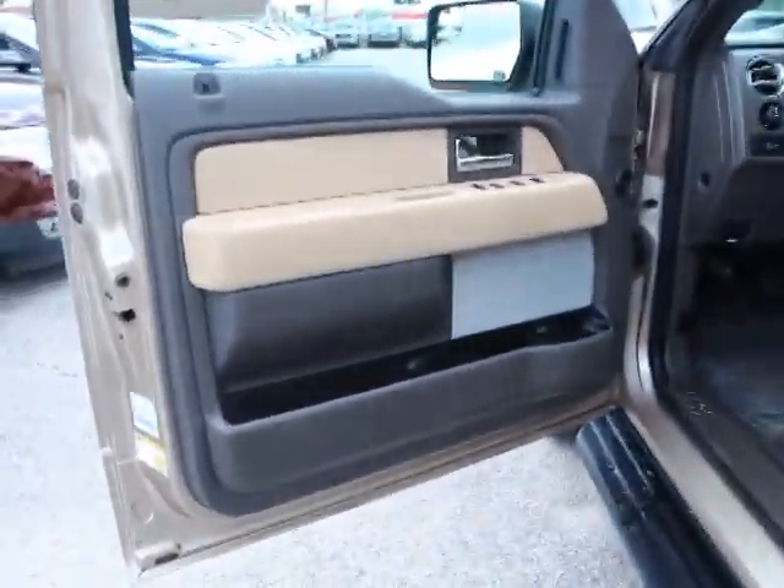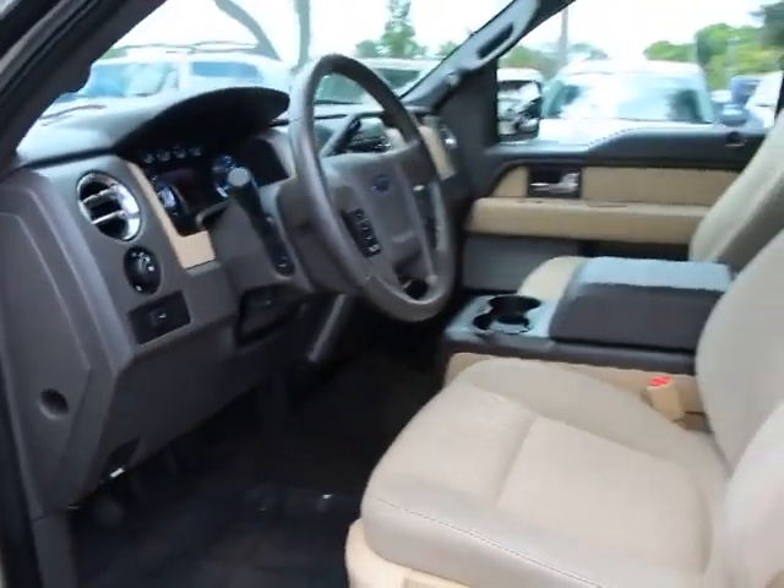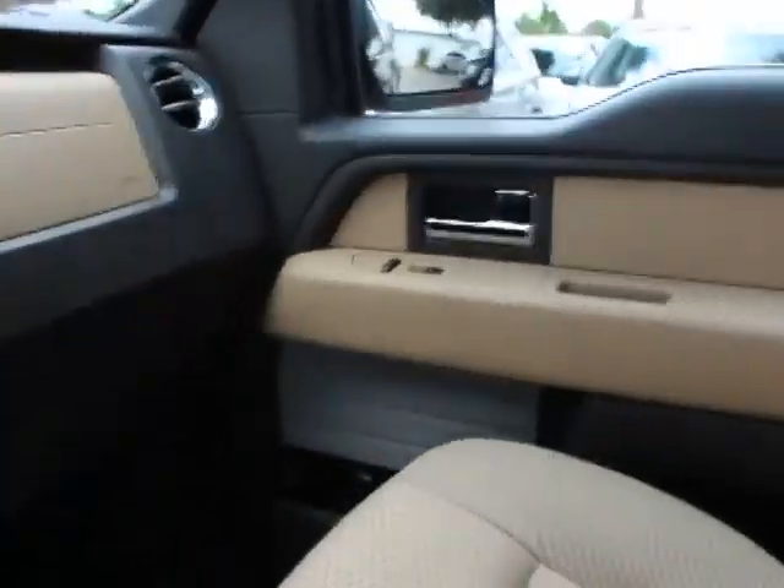CD player, fog lights, bed liner, compass, remote keyless entry, tachometer, center console, overhead console, leather-wrapped steering wheel, tilt steering wheel, and convenience package.